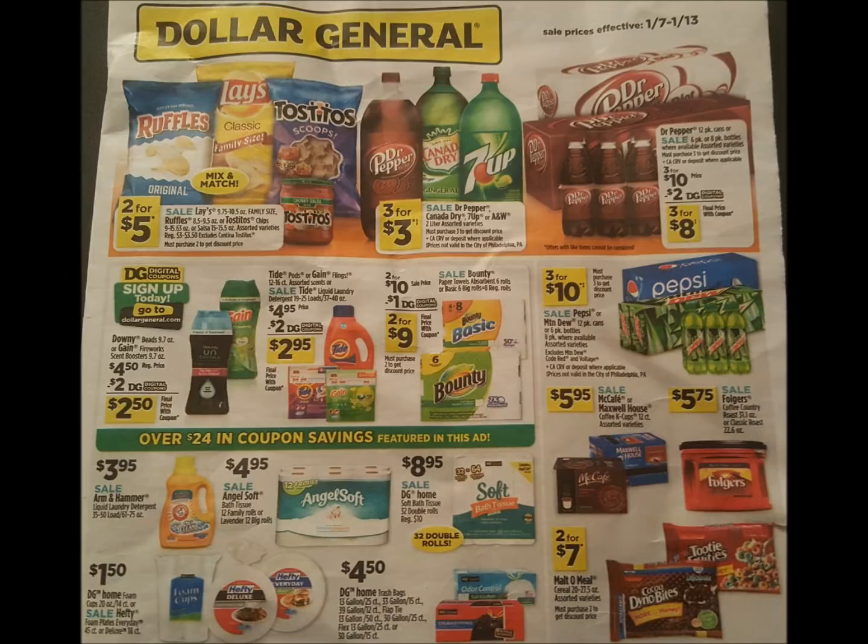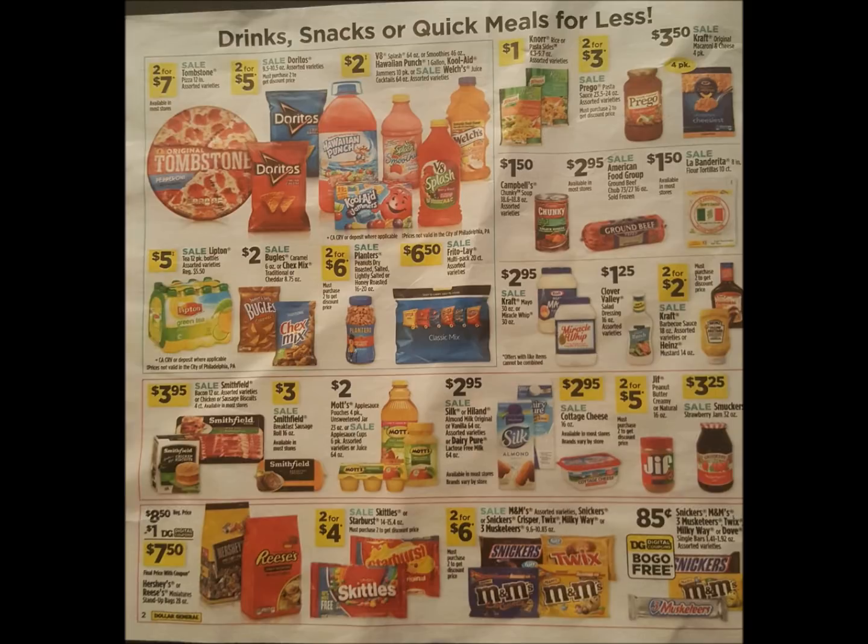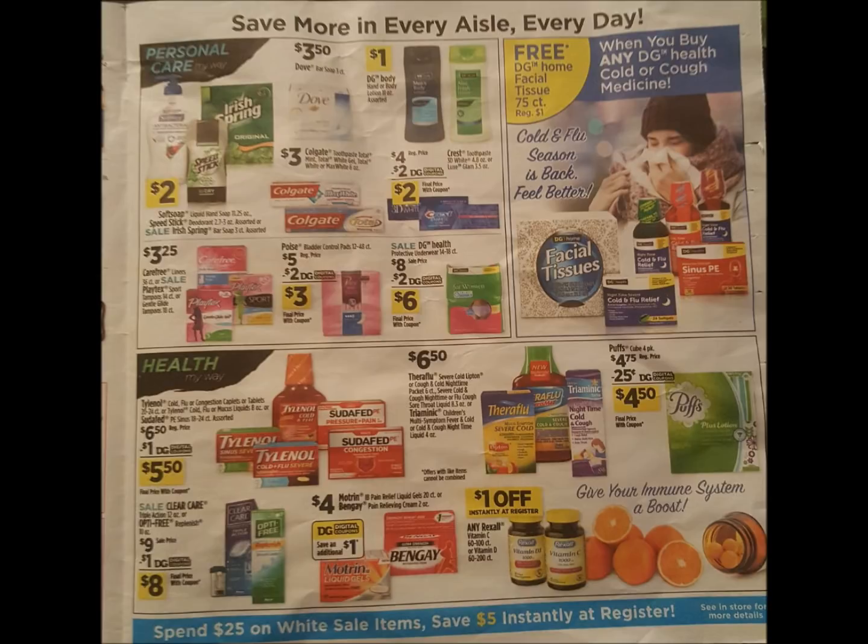Hey guys, in this video I'm going to give you 15 Dollar General digital coupon deals that are free, cheap, and giving overage this week at the register. We have some actual overage at the register. Dollar General will not pay you — you do have to apply that overage to something else in your basket. It's becoming very few and far between getting overage at Dollar General, so this is important.